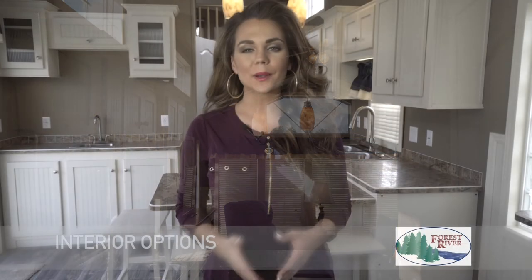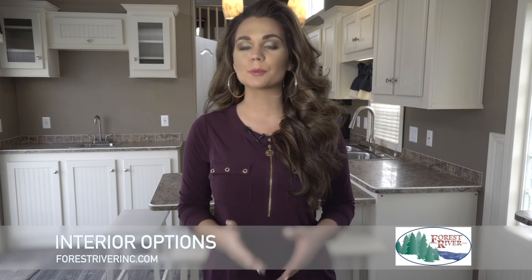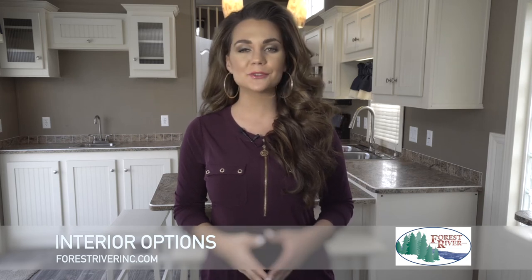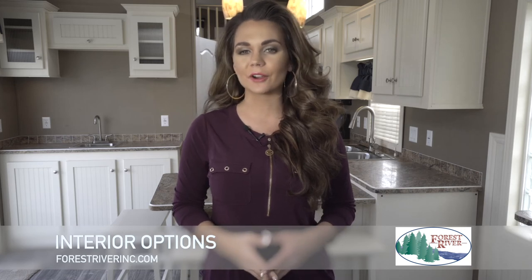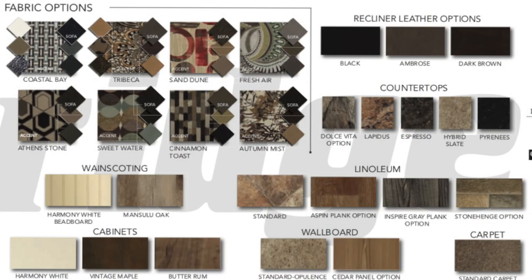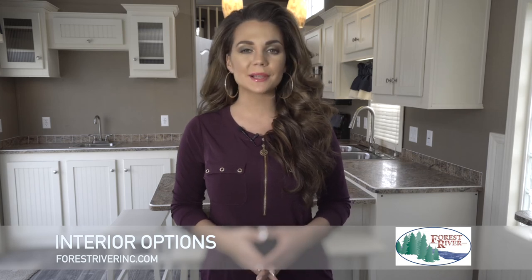At Forest River, we want to make sure that you feel completely comfortable in your new park model. We know the best way to do this is to allow you to personalize your Quail Ridge to suit your tastes and your unique needs. With that in mind, this year we've expanded the decorating choices available for you. There are now 8 different interior residential fabric decors for you to select from. This year we've added 2 new colors of cabinets and interior wood accents, bringing the total to 7 distinct choices to further personalize your Quail Ridge.